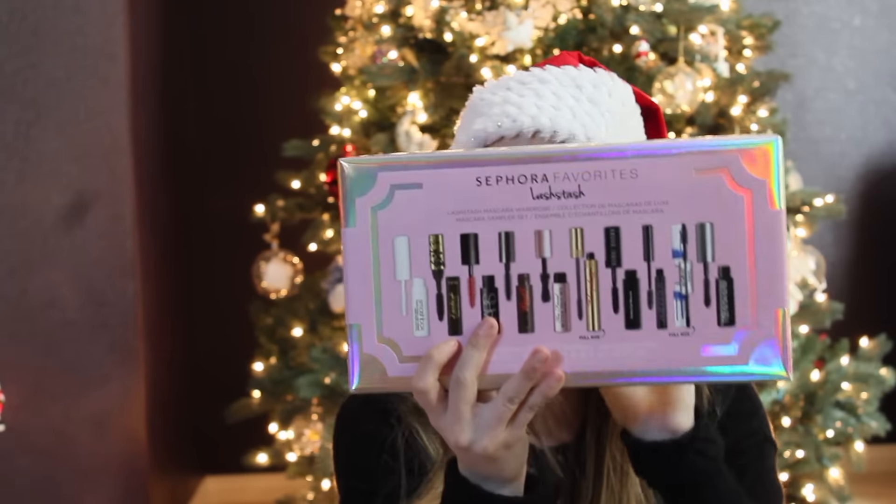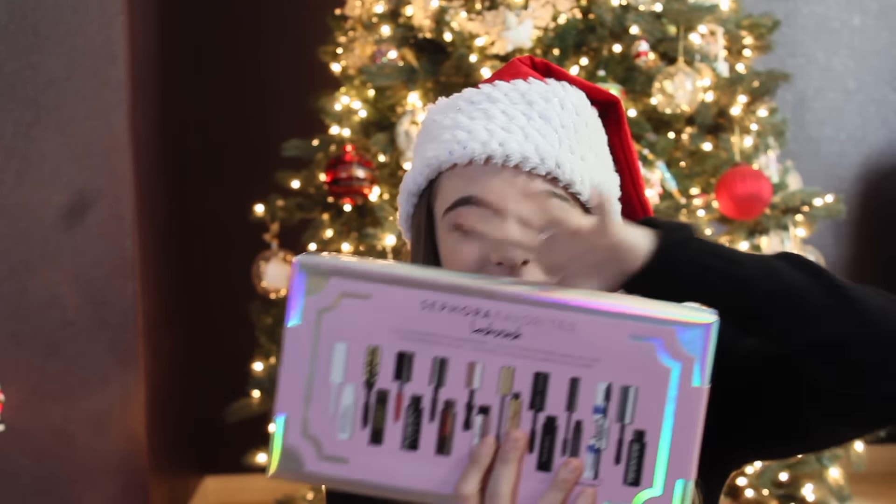Next I got a Sephora Favorites set with all of the mascaras. If you guys don't know, I love makeup — Sephora and Lululemon are my two favorite stores. Mascara is probably one of my favorite makeup items, so I'm really excited about this set. The packaging is gorgeous — I'm in love with it.